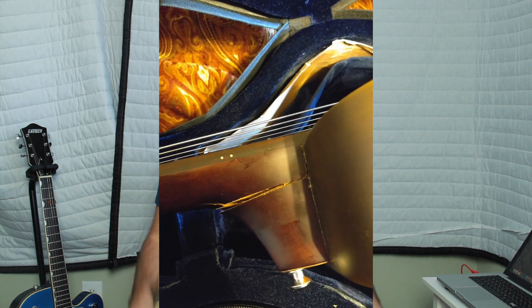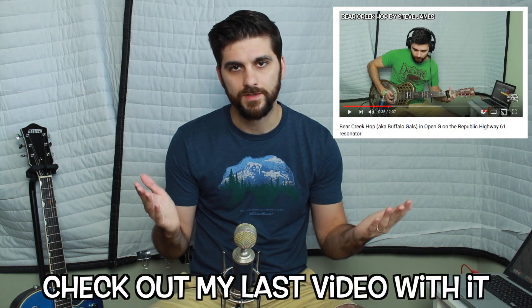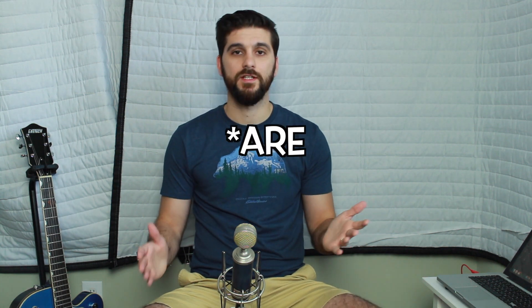I sold my Republic Highway 61 resonator on Reverb.com but USPS broke it in transit, and after almost two months I finally got my money back — and only because it was insured. So it's a good idea to opt for insurance when you ship a guitar, even though it's a really painful and long process. But at the end of the day I finally got my money back. There are three things I'd like to share with you guys if you ever find yourself in a similar situation.